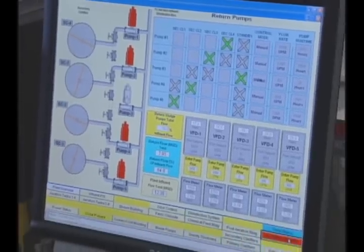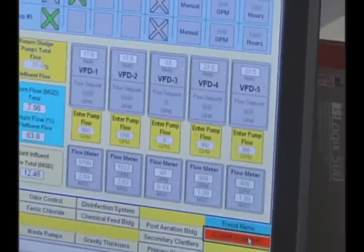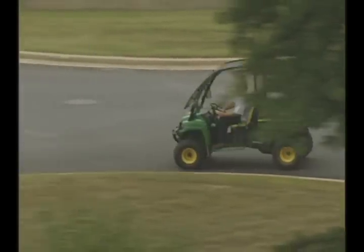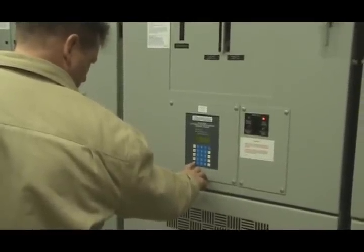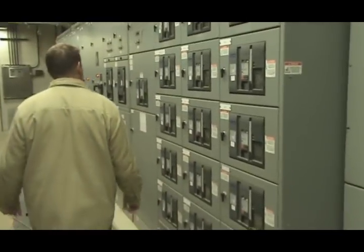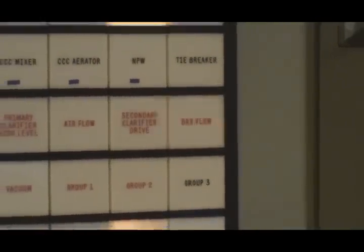There are no holidays for wastewater treatment plants. They operate 24 hours a day, every day. To meet clean water standards on a continuous basis, a wastewater treatment plant needs to be well managed and skillfully operated. The modern wastewater treatment plant also needs well-conceived programs for maintenance and repair of equipment, upgrading of operator skills, safety, energy conservation, and efficiency.